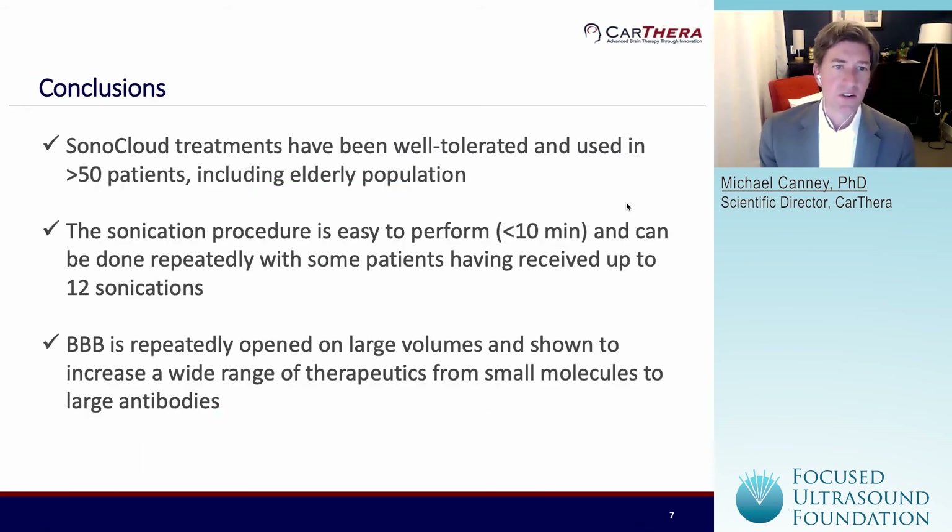In conclusion, Sonocloud treatments have been well-tolerated across patients. We've published our first clinical results in 21 patients, and we've now treated more than 50 patients, including in the elderly population. The advantage of our implantable approach is that the sonication procedure is really easy to perform — the needle is connected to the device, microbubbles are injected, and the device is activated for four and a half minutes. There's no need for any MR guidance or imaging guidance during the procedure. The whole sonication procedure to disrupt the blood-brain barrier can be performed in the chemotherapy infusion suite by a skilled nurse or doctor. We've had patients who have well-tolerated this procedure and received up to 12 different sonications to temporarily disrupt the blood-brain barrier.